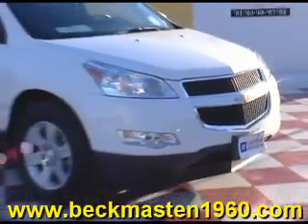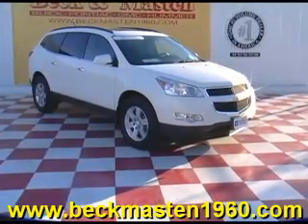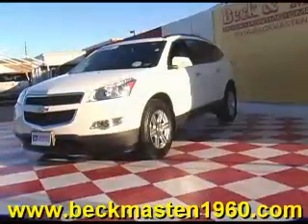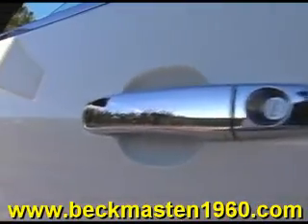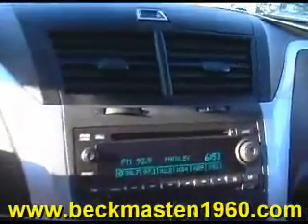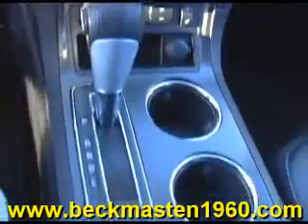Beacon Master 1960 proudly presents this beautiful 2011 Chevrolet Traverse. This Traverse is in excellent condition and it features alloy wheels, chrome door handles, steering wheel controls, a CD player, dual AC controls, and a sunroof.